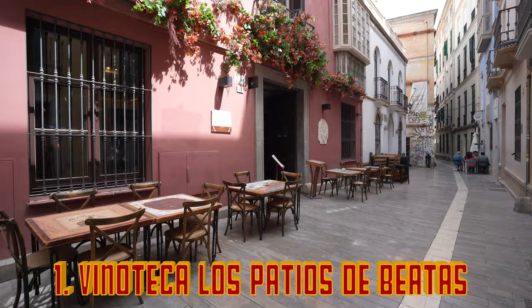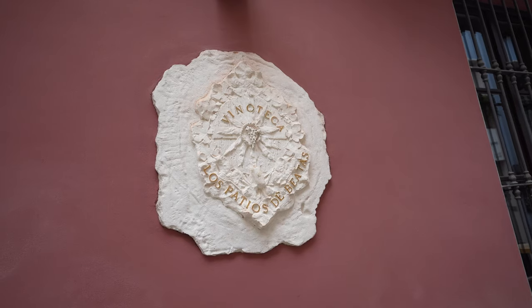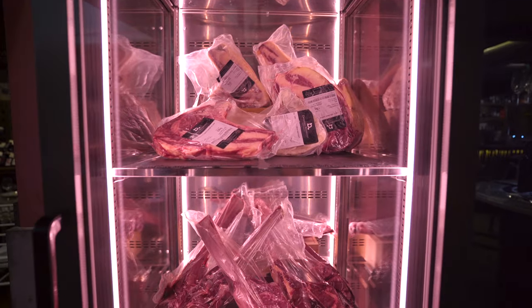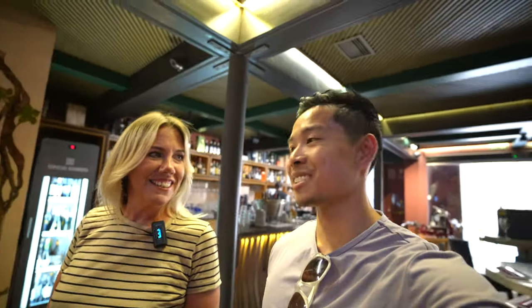We're at our first place on this tour — Vinoteca Los Patios de Beatas. A vinoteca is a wine shop and wine bar, and here they have one of Malaga's largest selections of wines by the bottle and by the glass, paired with beautiful tapas. Here in Spain, we don't drink wine without eating at the same time — the two things go hand in hand.